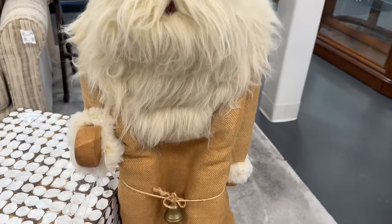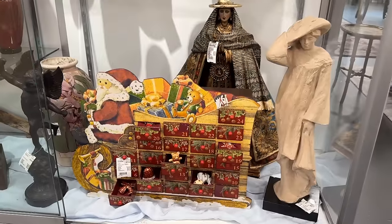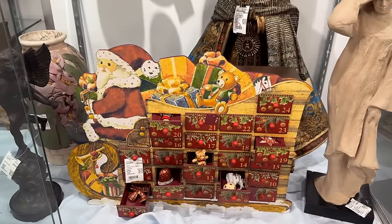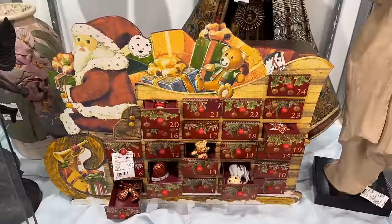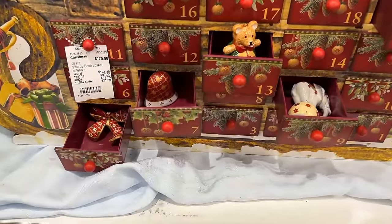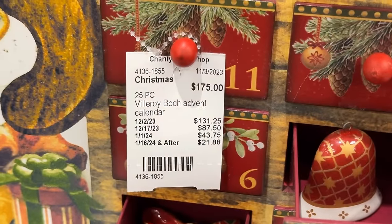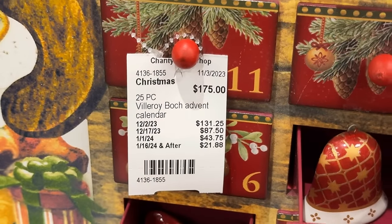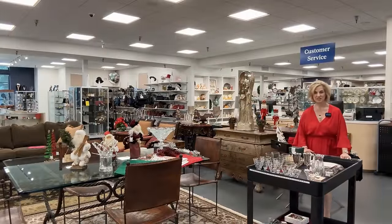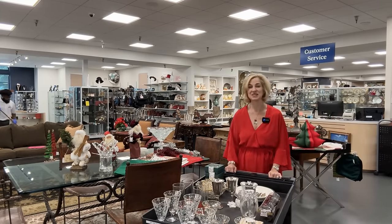I like that burlap — very natural. Villeroy and Boch — I did not realize that they made this Advent calendar. Each day you open a drawer and find one of their ceramic ornaments that are hand-painted. $175 — I would probably wait for that to go down in price. I've got some of the elements of the table together, and now we will start setting it for some Christmas magic.